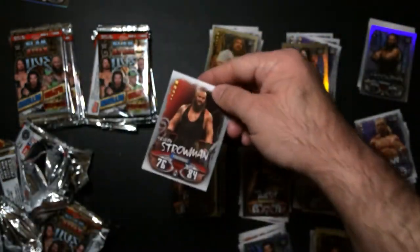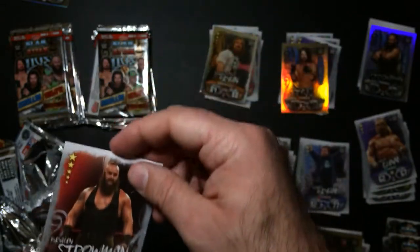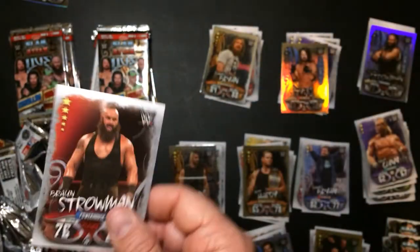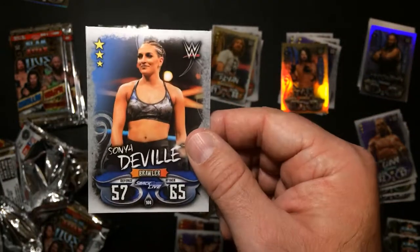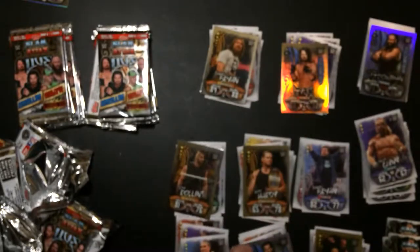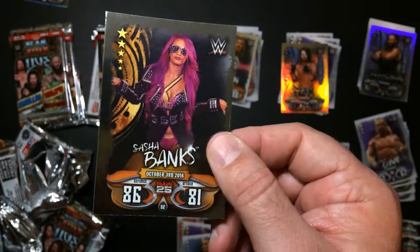Another Brawn - a different one I think. British Bulldog. Sonya Deville. And got a nice foil - Sasha Banks.